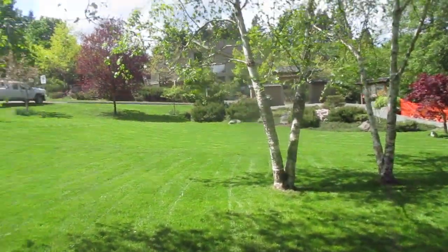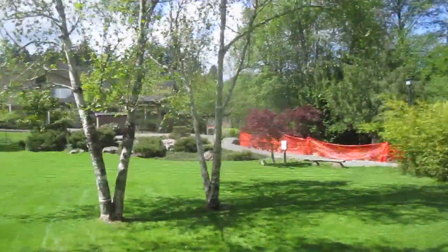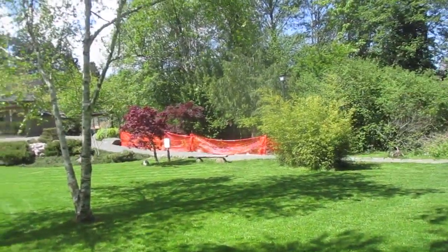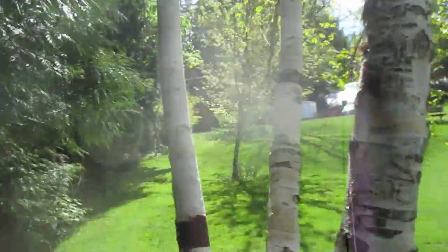But doesn't the lawn look beautiful? There's a southern magnolia over there. I've got a palm in here. Japanese gardens are there — they've been working on the garden, so they put the mesh up, the fencing. Lots of bamboo, more bamboo over there, more bamboo there.